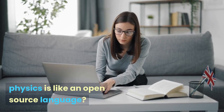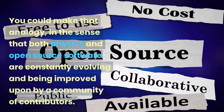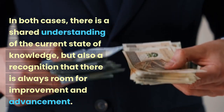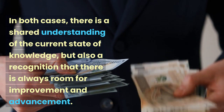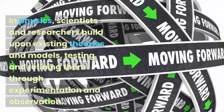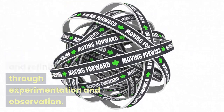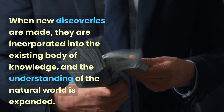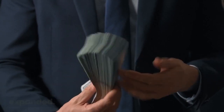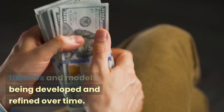You could say that physics is like an open source language. You could make that analogy, in the sense that both physics and open source software are constantly evolving and being improved upon by a community of contributors. In both cases, there is a shared understanding of the current state of knowledge, but also a recognition that there is always room for improvement and advancement. In physics, scientists and researchers build upon existing theories and models, testing and refining them through experimentation and observation. When new discoveries are made, they are incorporated into the existing body of knowledge, and the understanding of the natural world is expanded. In this way, the field of physics is constantly advancing, with new theories and models being developed and refined over time.